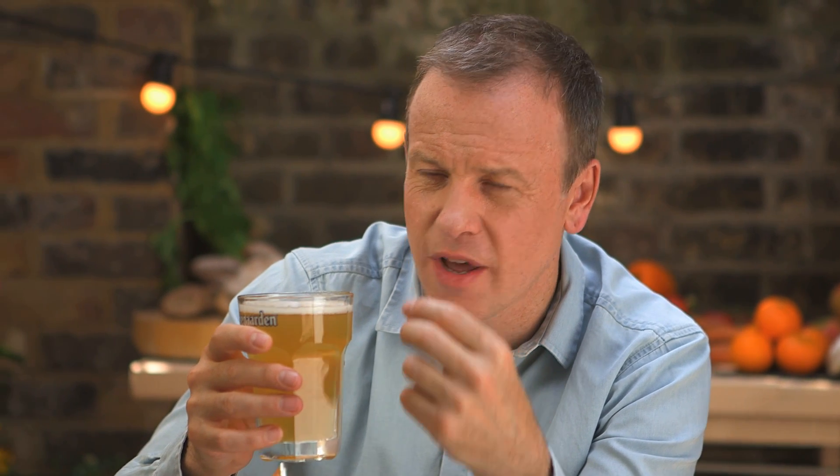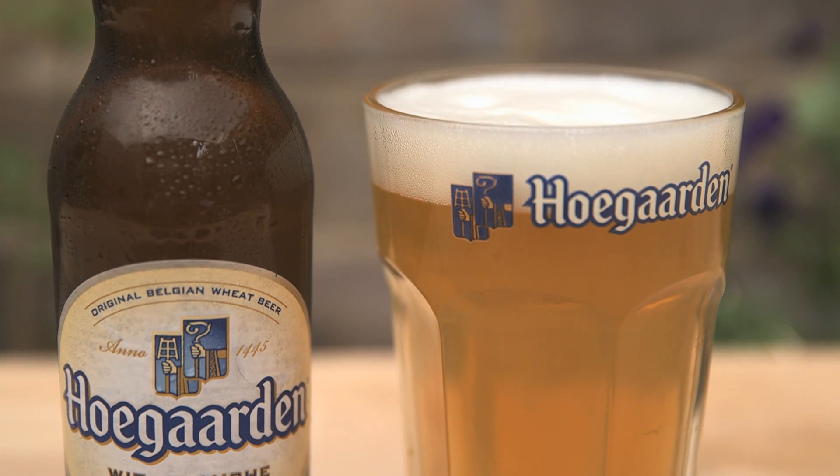Now let's have a taste. There's a great mix of spice and citrus aromas there. Oh, it's got kind of a sweet and sour taste with a note of bitterness right there. And there's some spicy coriander flavour in there too, as well as a hit of orange.